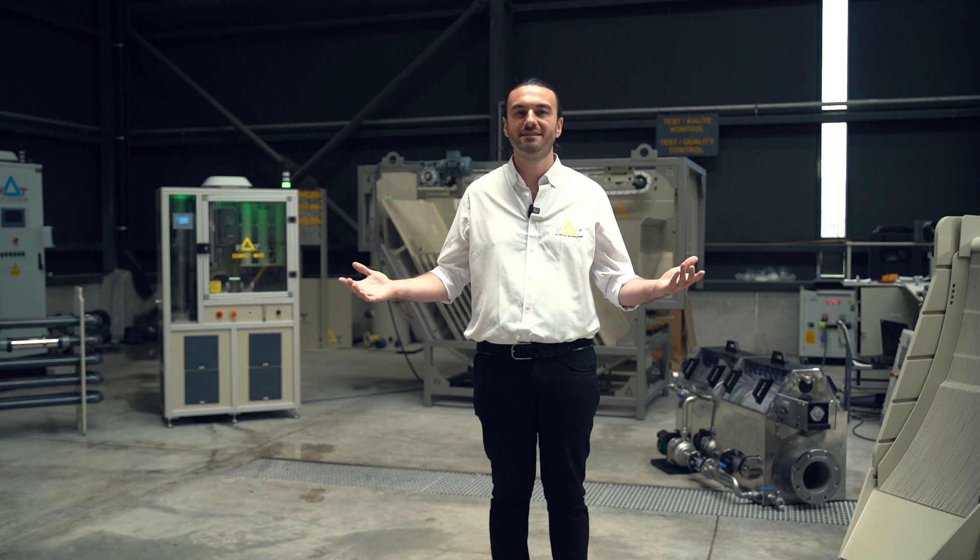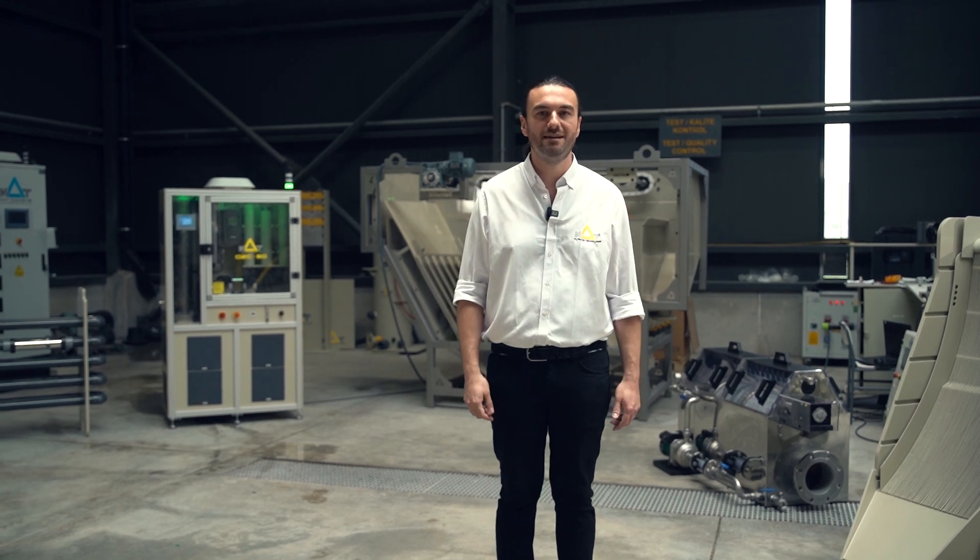Myself, the commercial team and our engineering colleagues will be thrilled to welcome you. Thanks for watching!